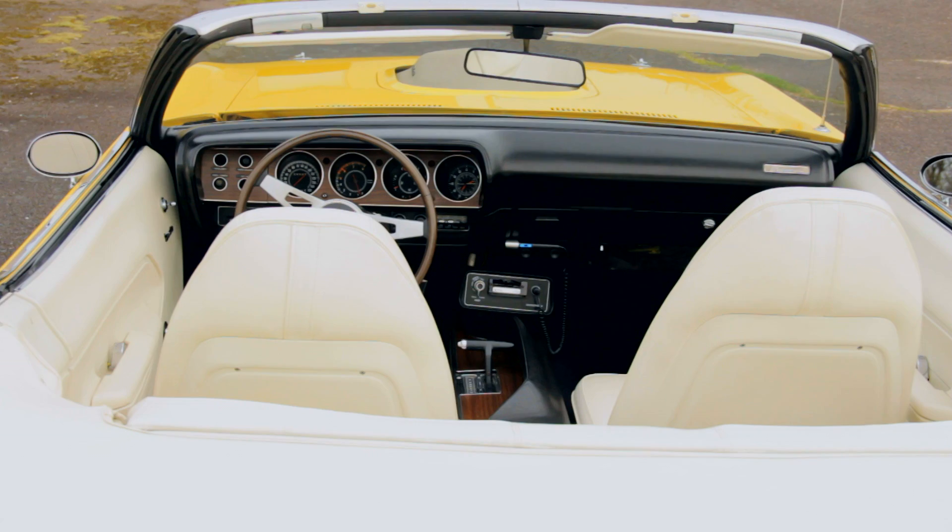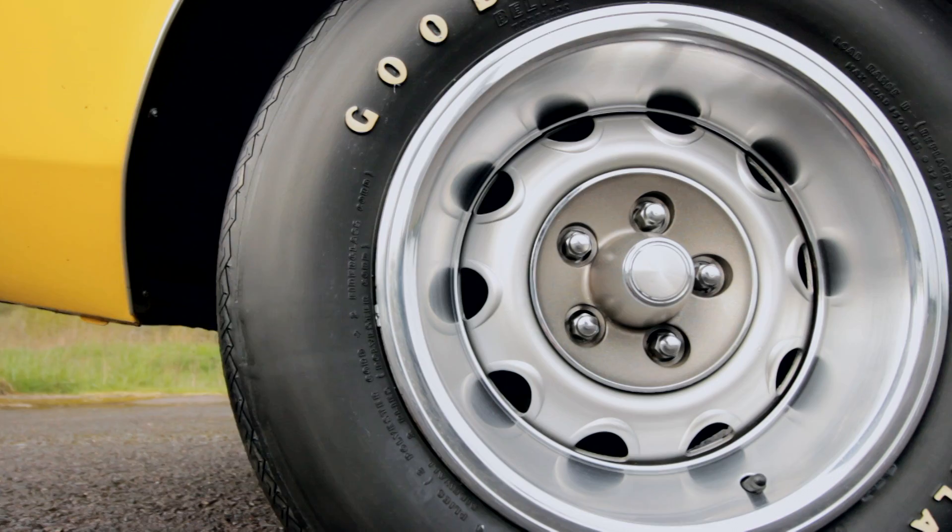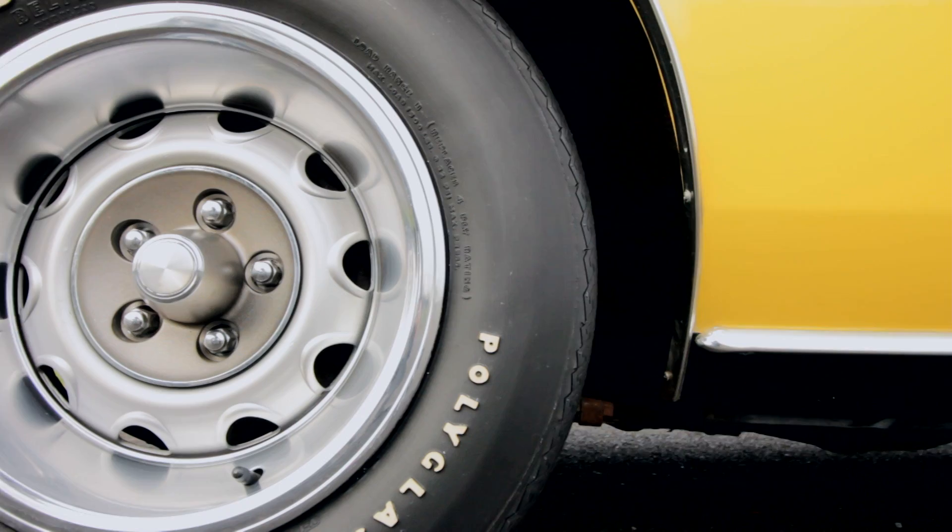Sure, I can't afford a Hemi-Cuda, but without them, the lower-level cars I can afford would have already been deemed worthless and recycled into replacement parts for shiny new hybrids. And that is not cool. Okay, rant over.